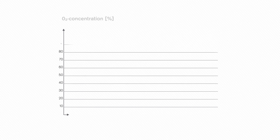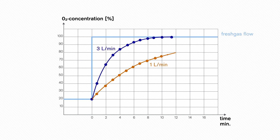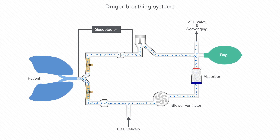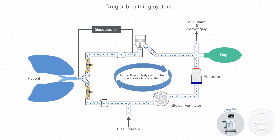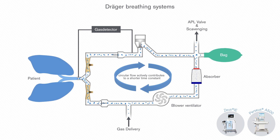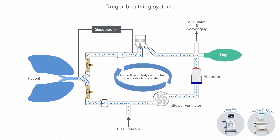The anaesthesia device has to be designed accordingly to deliver gas composition changes quickly to the patient. The breathing system volume and the fresh gas flow rate have significant influence on the reaction time. The higher the breathing system volume and the lower the fresh gas flow, the longer the time constant. The Draeger anaesthesia devices are designed for low breathing system volumes with short time constants. The blower ventilator in the Zeus IE and Perseus A500 devices provides a circular flow, actively contributing to a shorter time constant, especially noticeable when small tidal volumes are used.